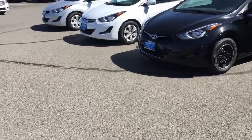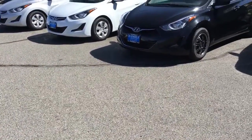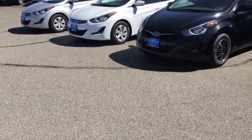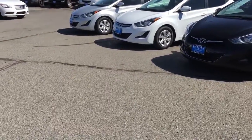Come see the friendly sales department at Family Auto Sales. Chris, Rob, Eric, and Matt will make you the deal of a lifetime. Family Auto is located at 14915 Palmdale Road, Victorville, California.